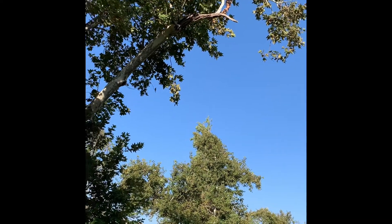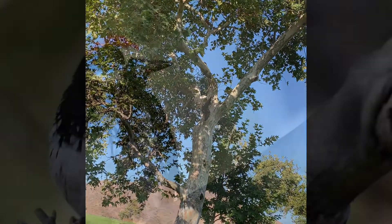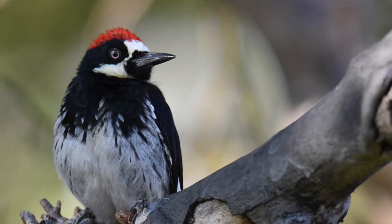Listen for the sound of the acorn woodpeckers in the trees. They can often be heard vocalizing and making holes in the trees to store their acorns.